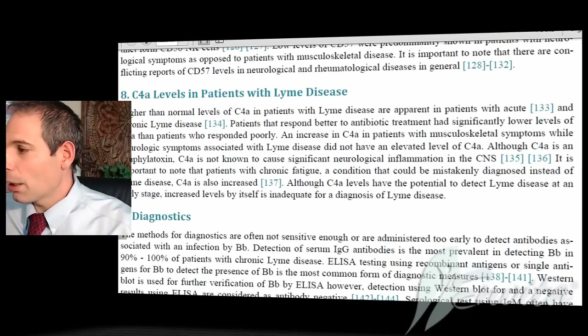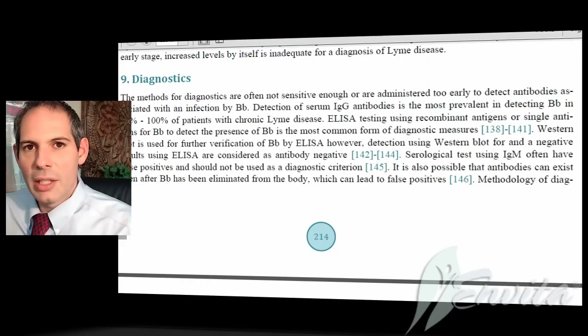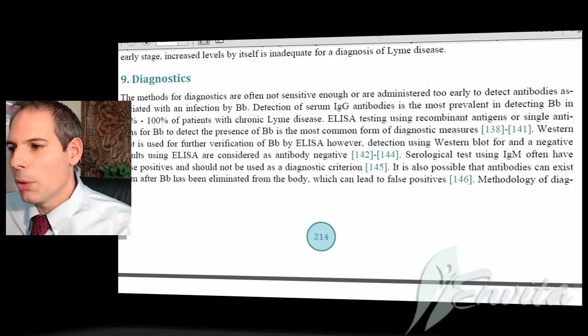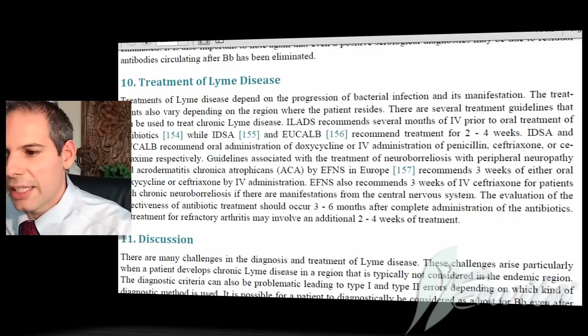Also important is understanding how to properly rebuild the immune system. This disease is so misdiagnosed — it's very common to get a misdiagnosis on it.